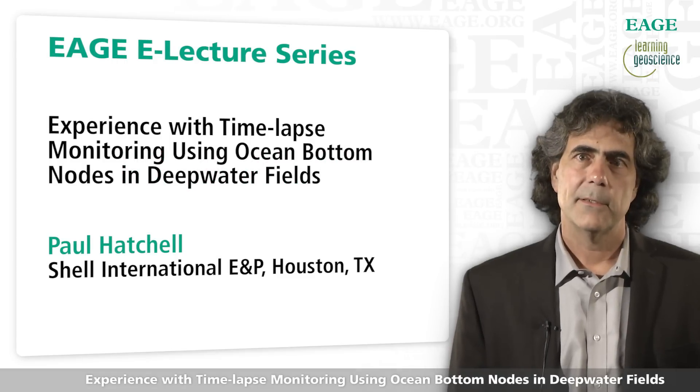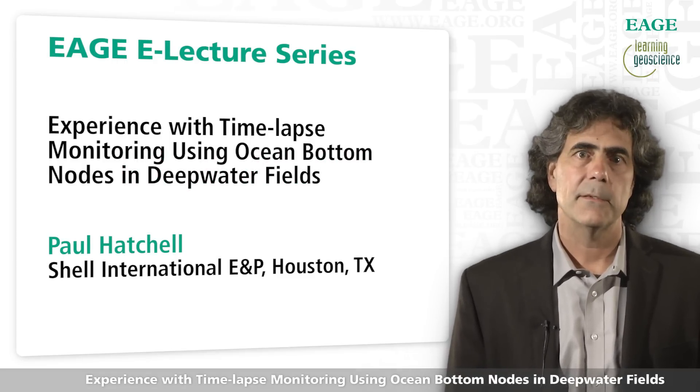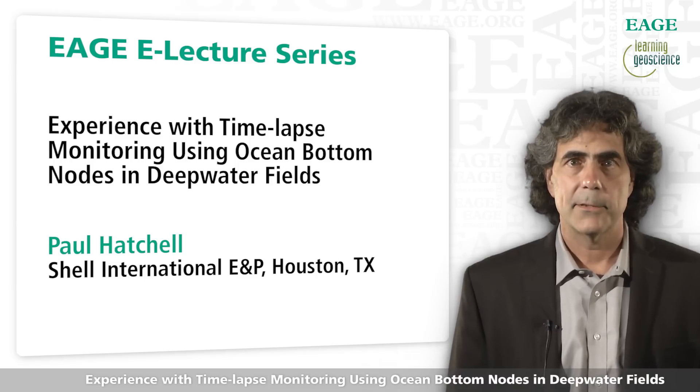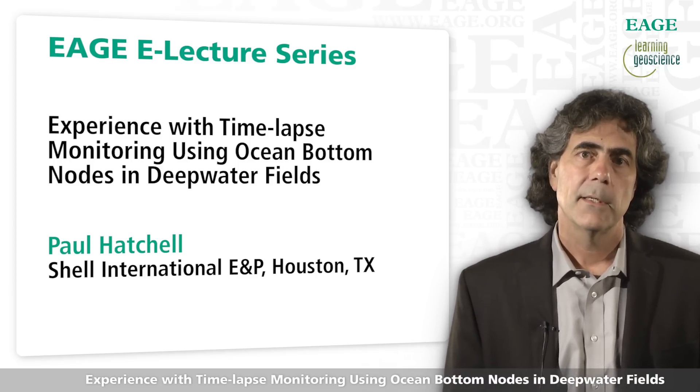The topic of this presentation is experience with time-lapse monitoring using ocean bottom nodes in deep water fields. My name is Paul Hatchell. I'm a geophysicist and work for Shell's aerial monitoring team, based in Houston.